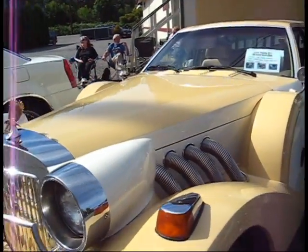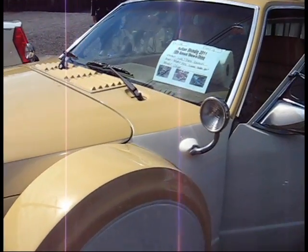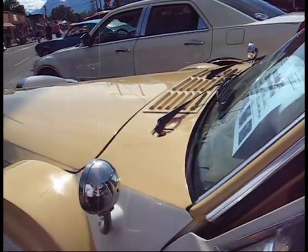So what condition was it in when you acquired it? It looked like a piece of shit when I got it. Most of these did. I'm so amazed at it. So how long ago did you get it? Two and a half years ago.